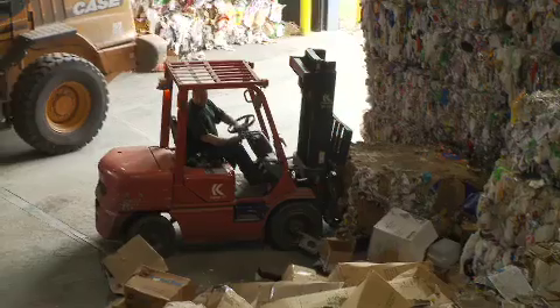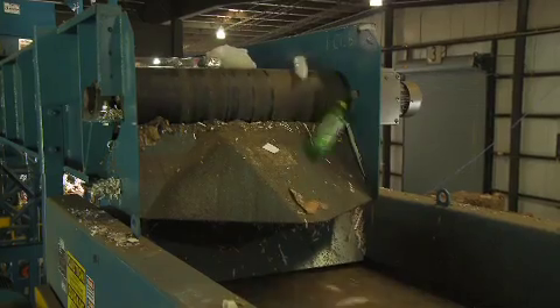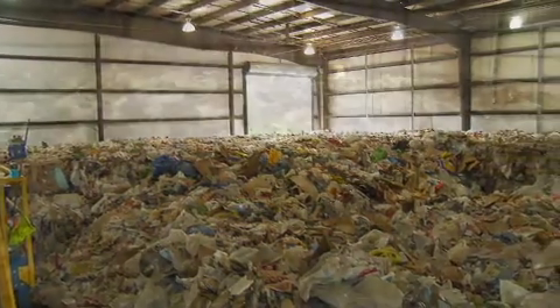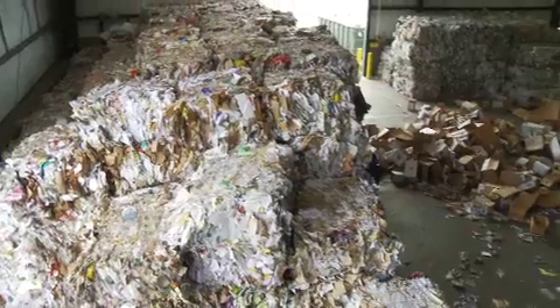NextGen offers a host of recycling and scrap processing equipment to customers around the world, including horizontal and vertical balers, conveyors and other equipment specifically designed for the emerging trend toward material recovery facilities. A material recovery facility, or MRF as it's sometimes called, is a location where recyclable materials are collected, sorted and baled for transport to consuming mills.